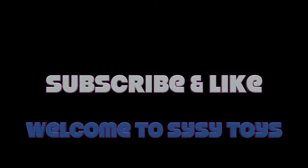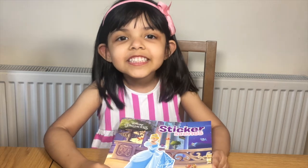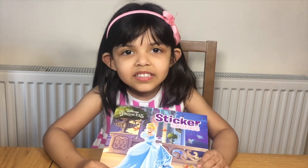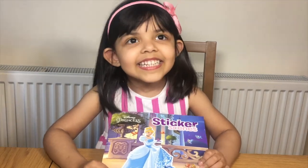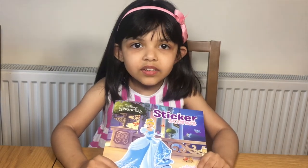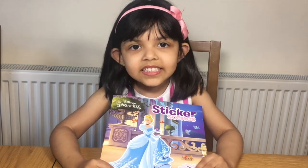Subscribe to our channel for more videos. Hi kids, welcome to SciSciToys. Today we're going to play the Disney Princess Sticker Scene Book. It has over 40 stickers. It has Cinderella and more princesses inside.